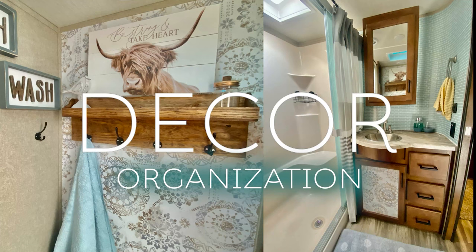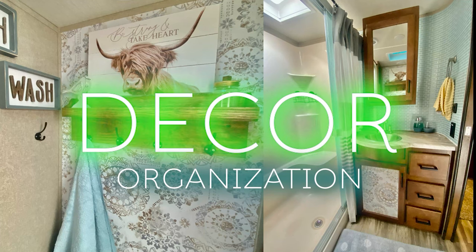On this RV Decor and Organization series, we're gonna talk cleaners — what's safe to use in your camper. I get a lot of people that ask what kind of cleaners to use and what I use to clean my RV. On this video, I'm going to jump into that.